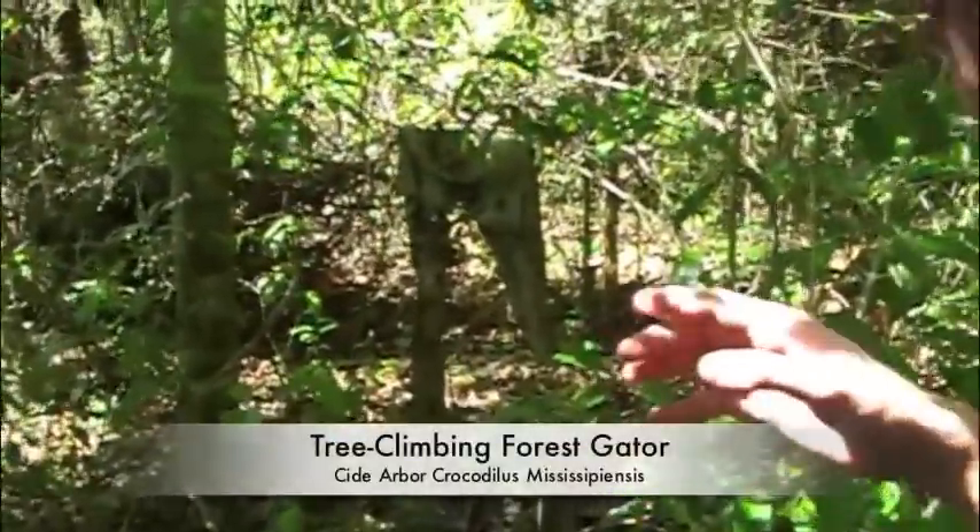Everything's chapter tunnels. Right now we're in forest alligator territory, and I think we've gotten into a particularly dangerous area.